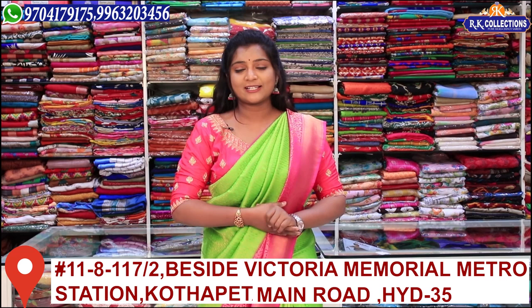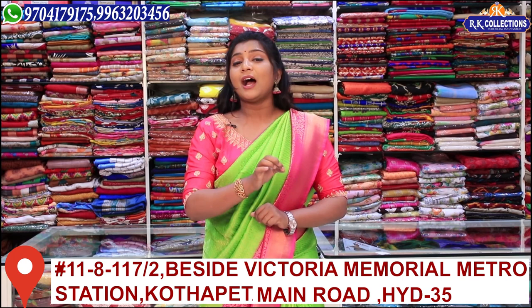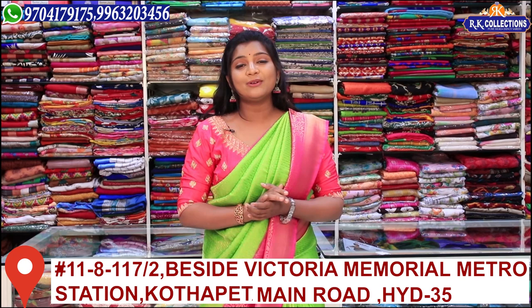There are 3 branches on KPHB Road No. 2. There is also a branch available on Kotapet Main Road near Victoria Memorial Metro Station. The address is available on Google Maps. If you have any doubts, you can contact us using the contact number to clear your doubts.